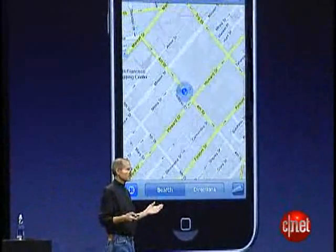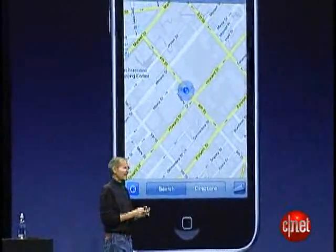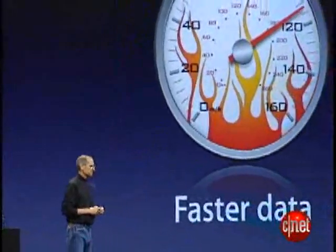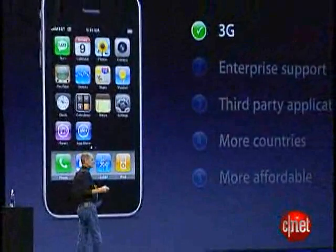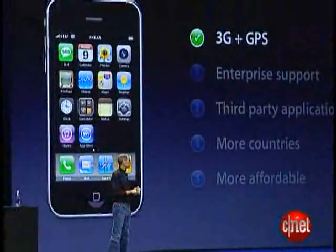Built-in GPS and much, much faster data. We think we can check off 3G and add built-in GPS to boot.